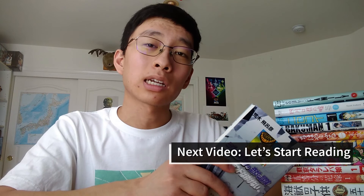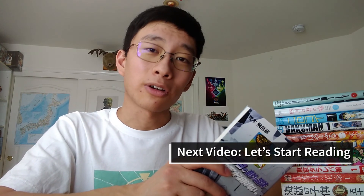Remember to have fun. And once you find your first Japanese manga, check out my next video because I'm going to be talking about how to get started reading it. Alright, thank you so much for watching, and have fun.